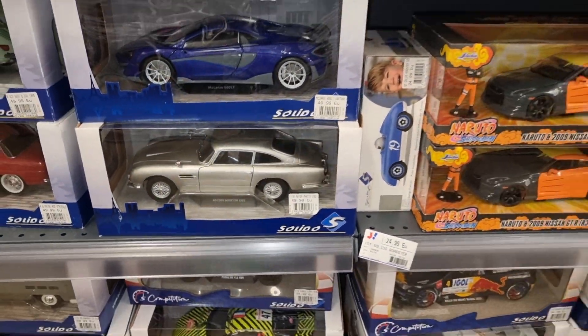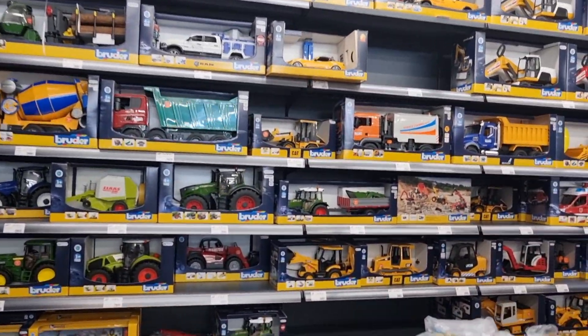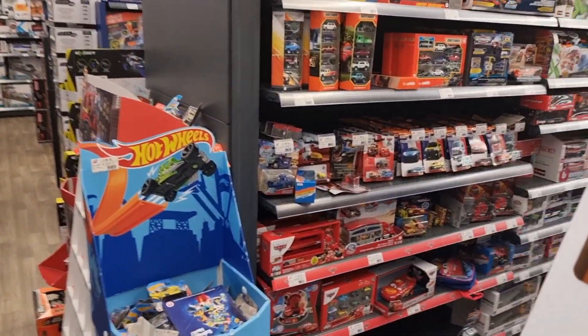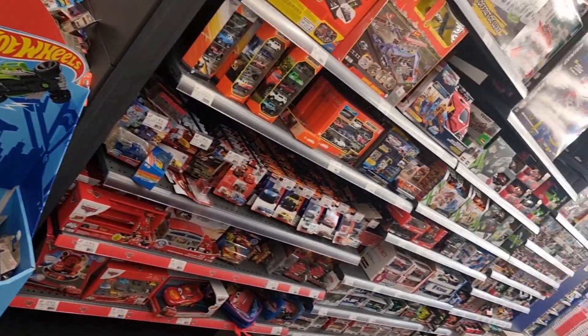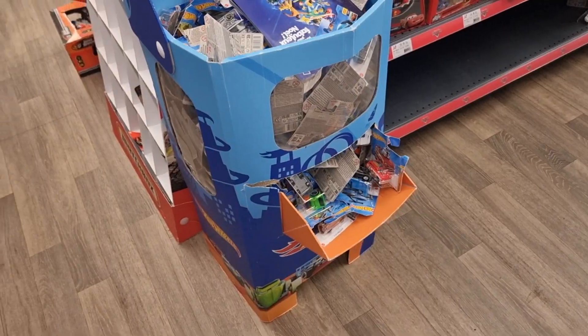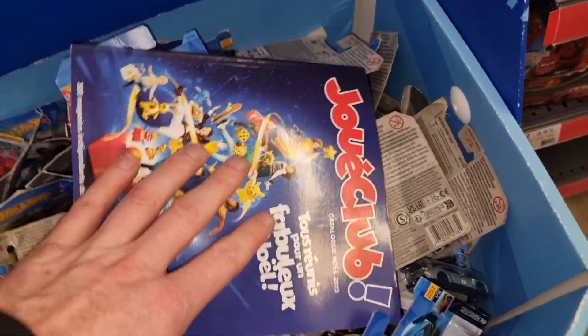Nice Aston Martin. Let's go over here. You got some Bruder stuff. Hot Wheels dump bin — this is looking good. These are not the latest Hot Wheels, unfortunately.